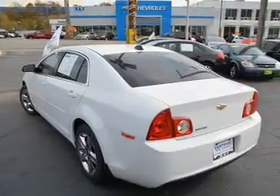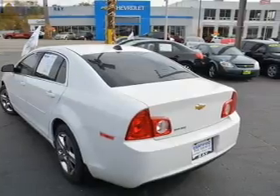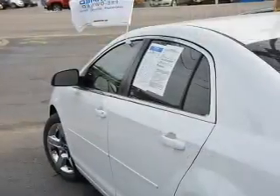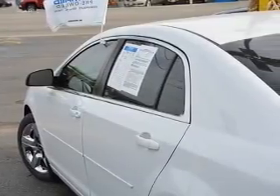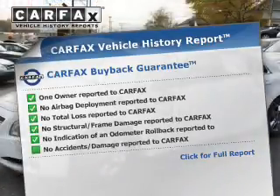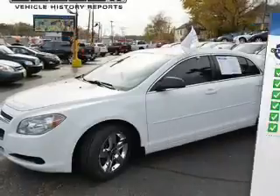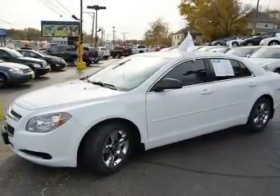Safety was made a priority with these features: curtain head airbags, side airbags, independent suspension, brake assist, traction control, stability control, a passenger airbag, low tire pressure warning, front ventilated disc brakes, and daytime running lights. Rest easy knowing this vehicle comes with a Carfax Vehicle History Report from Carfax, the most trusted provider of vehicle history information. Great quality at a great price — call or click to contact us today.